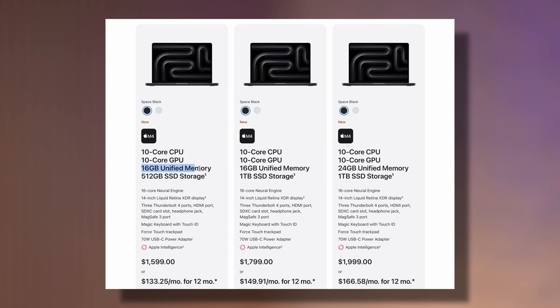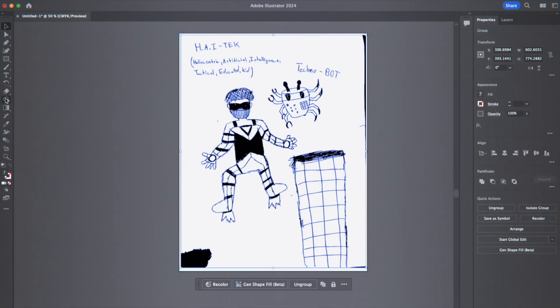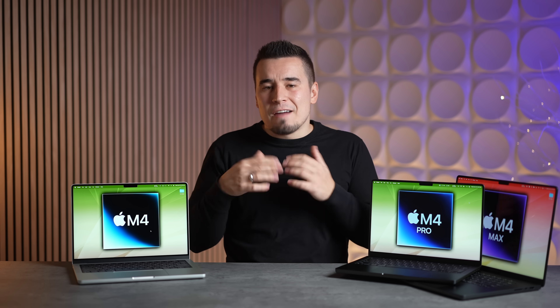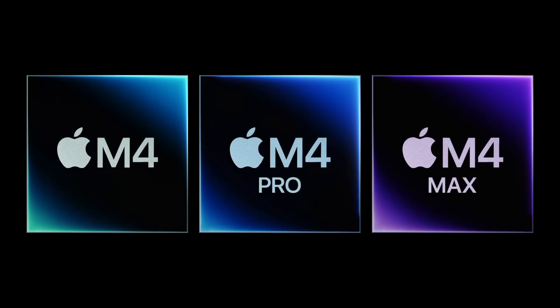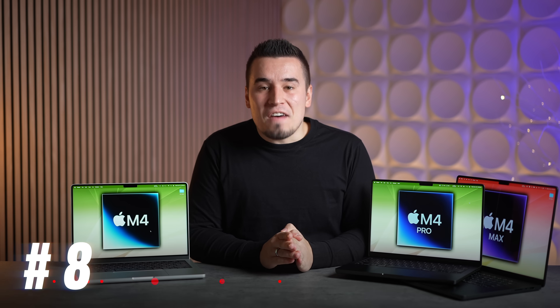For upgrade number seven, the M4 base model now starts with 16 gigs of RAM at the same $1,600 price — literally double the RAM. That's going to help so much for multitasking. You don't have to worry about Chrome tabs slowing down your system, and nobody who walks into an Apple Store is going to get screwed by the base model having only 8 gigs like it did last year.